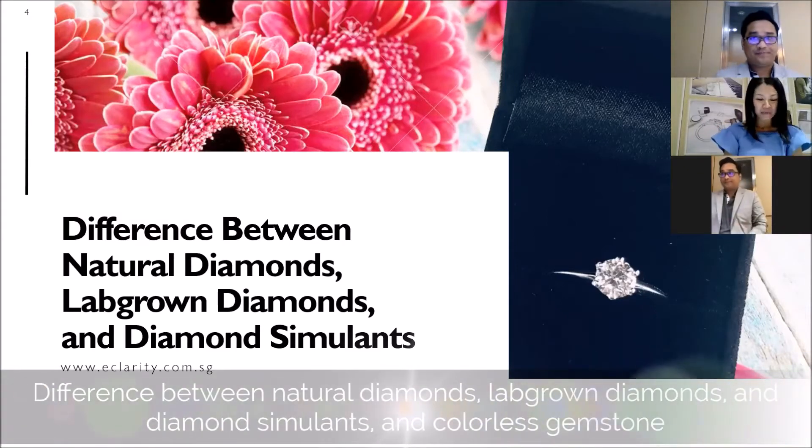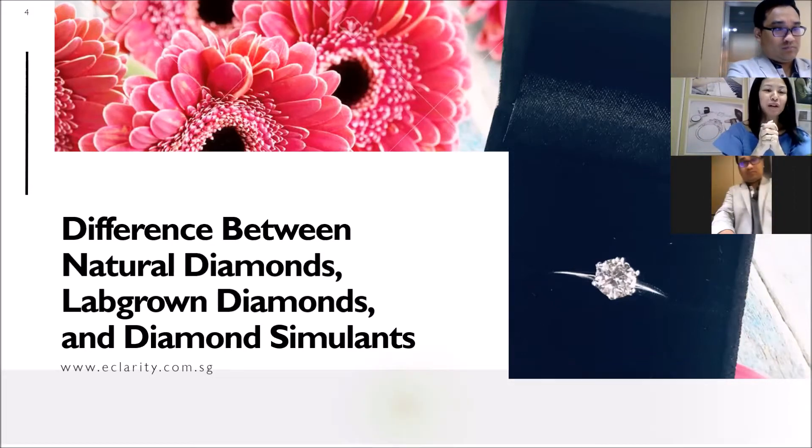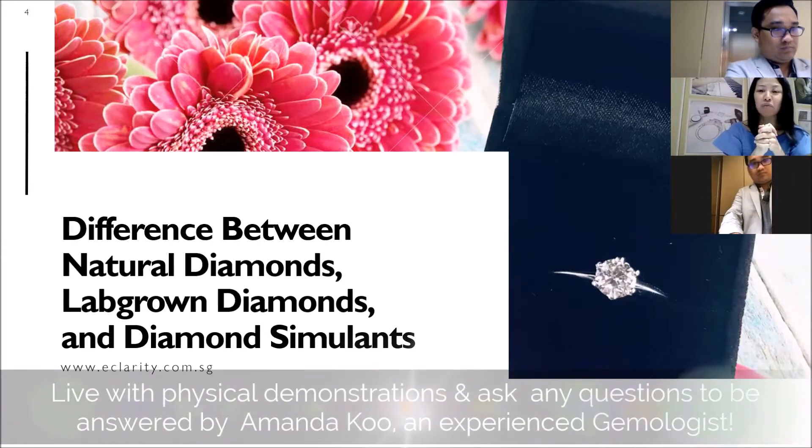Welcome! So today we have a very exciting topic: the difference between natural and lab-grown diamonds. This is probably the most popular topic among all our webinars.